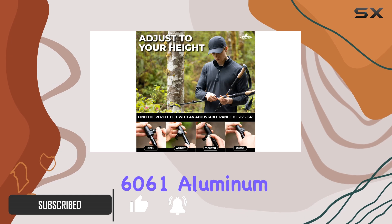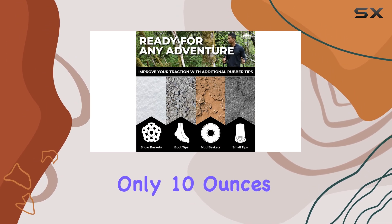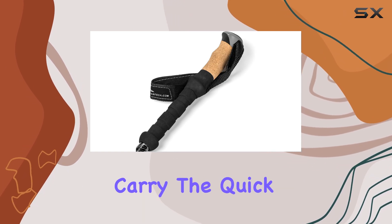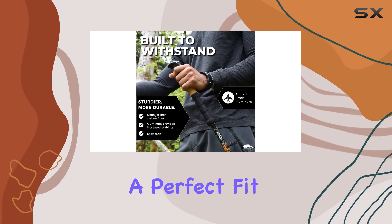Crafted from high-quality 6061 aluminum, each pole weighs only 10 ounces, making them incredibly lightweight and easy to carry. The quick lock mechanism allows for easy adjustment, ensuring a perfect fit for any terrain.